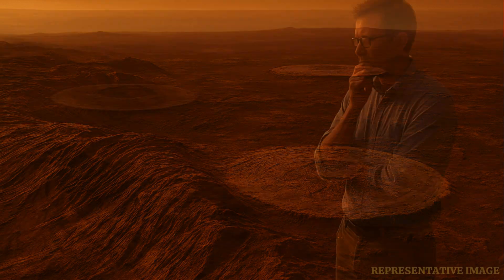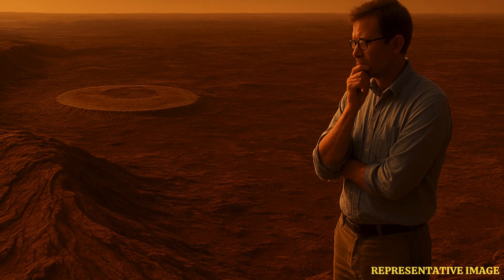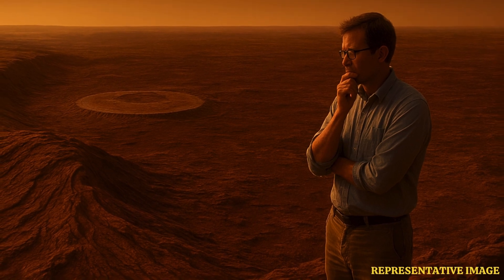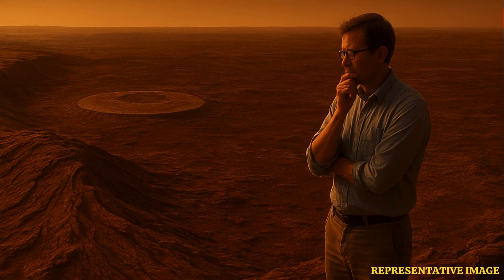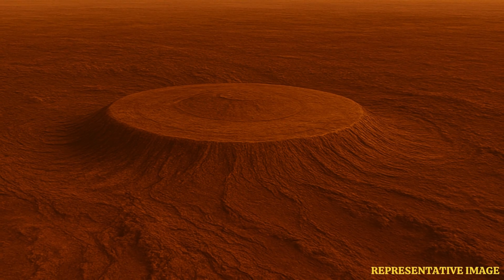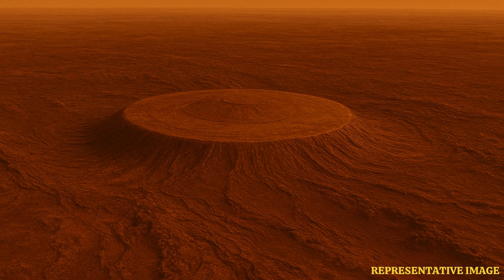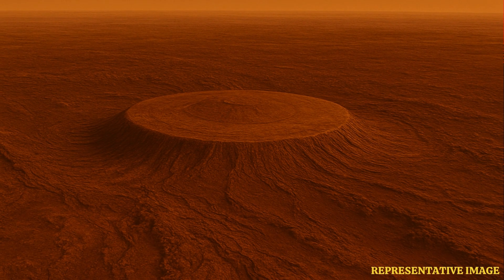The research was published in the Journal of Geophysical Research, Planets. The geological anomaly was troubling scientists who were trying to understand how Venus's volcanoes came to take such a shape. For this, they focused their attention on the volcanic dome Narina Tholus, a 145-kilometer-wide structure on Venus.